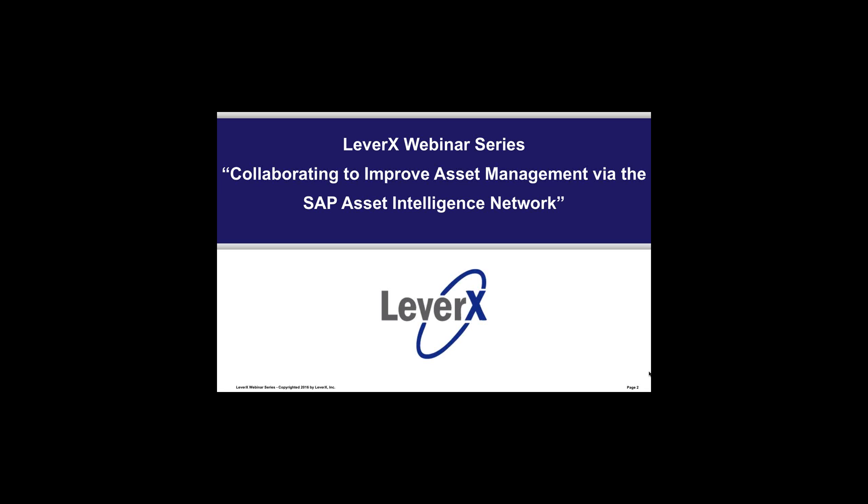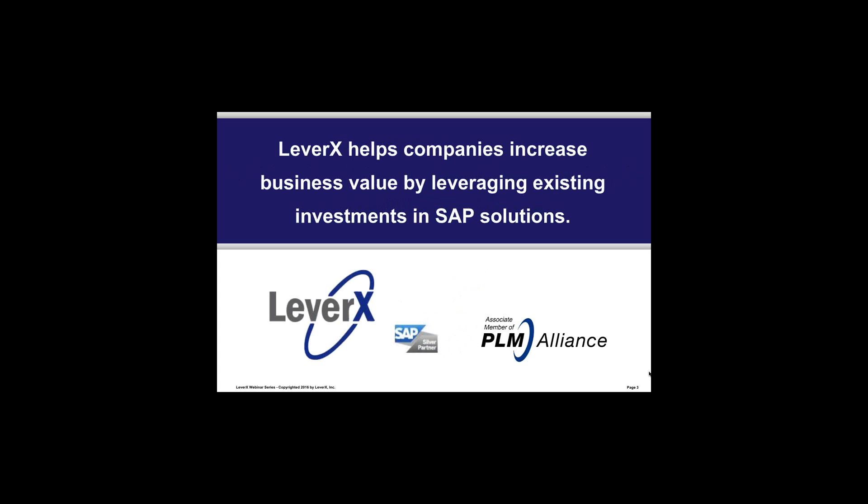Before we begin our topic, let me briefly introduce you to Leverax. Leverax helps companies increase business value by leveraging existing investments in SAP solutions.